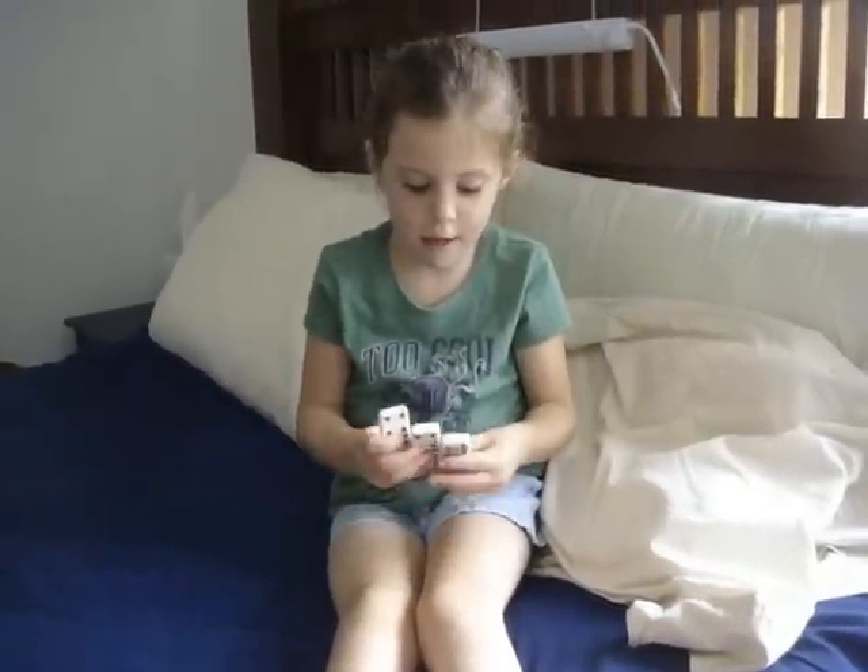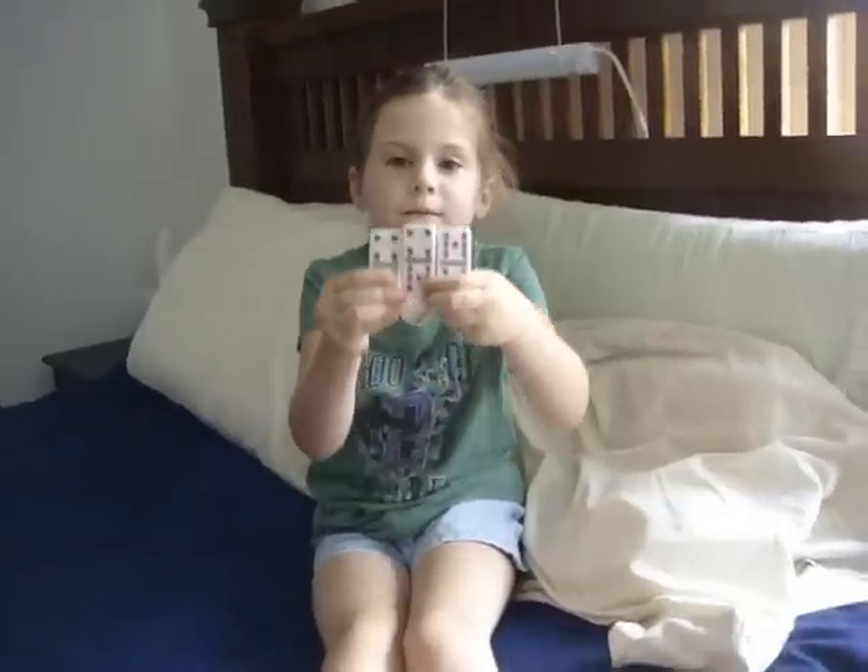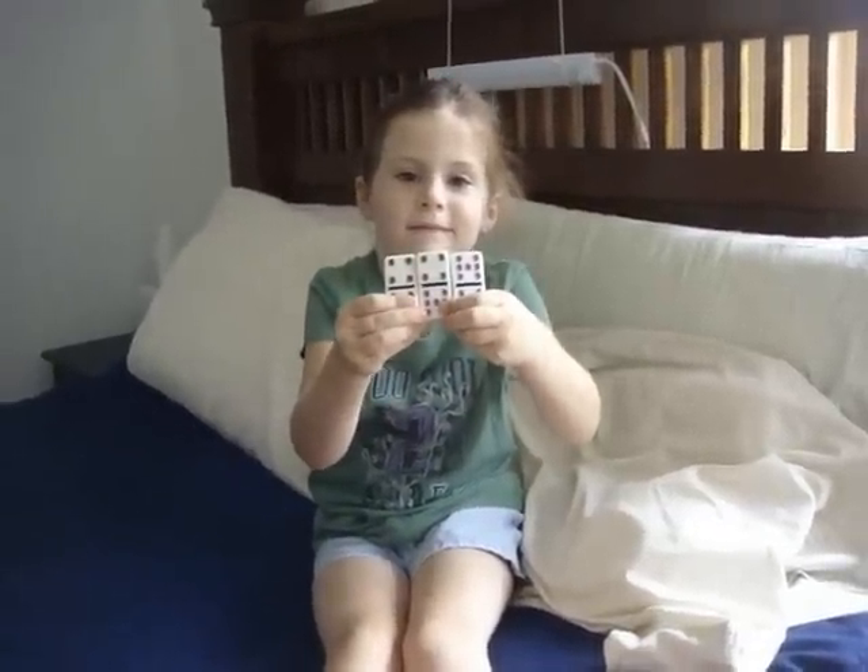So the baby is part of the dad and part of the mom? Got the DNA from both? Yeah. Well that's cool, Haley. Thank you. You're welcome.